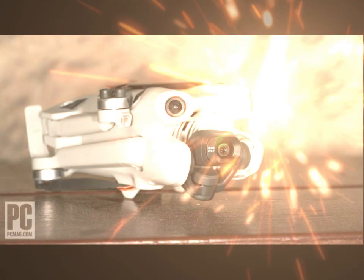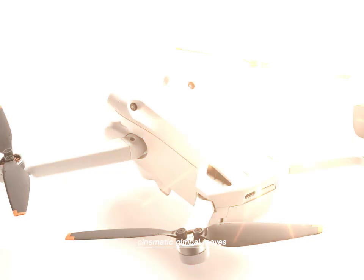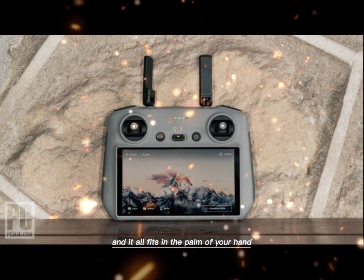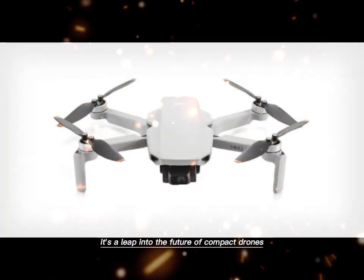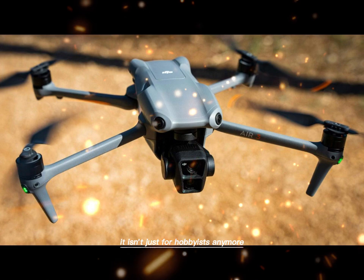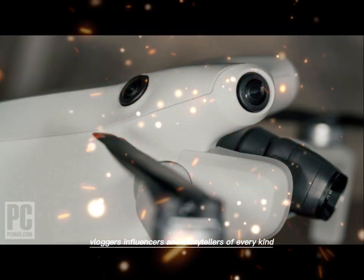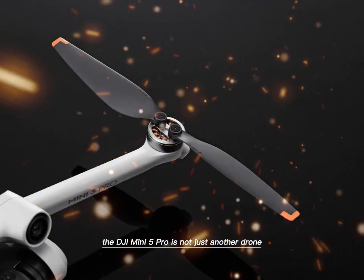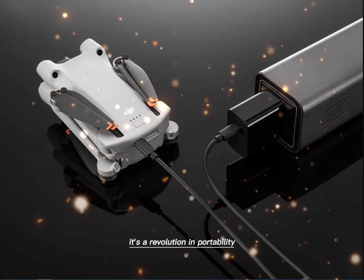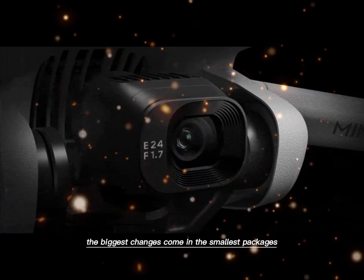For the first time, you can have both — professional-grade imaging, advanced obstacle avoidance, intelligent safety, cinematic gimbal moves, and strong flight performance. And it all fits in the palm of your hand. This is more than a step forward in the Mini series. It's a leap into the future of compact drones. The Mini 5 Pro redefines what 'Mini' really means. It isn't just for hobbyists anymore — it's a serious tool for filmmakers, vloggers, influencers, and storytellers of every kind. The DJI Mini 5 Pro is not just another drone. It's a revolution in portability, a breakthrough in freedom, and a reminder that sometimes the biggest changes come in the smallest packages.